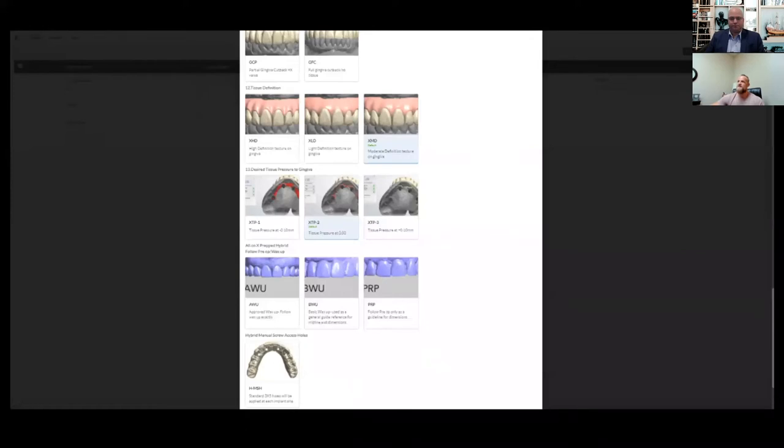We get into tissue definition — a few different options on how much detail you want involved in that. Then desired tissue pressure, which we already went over, and three different options for pre-op or wax-up. If this is a case with scanned tie bases, you have the option to select screw access holes at the bottom.